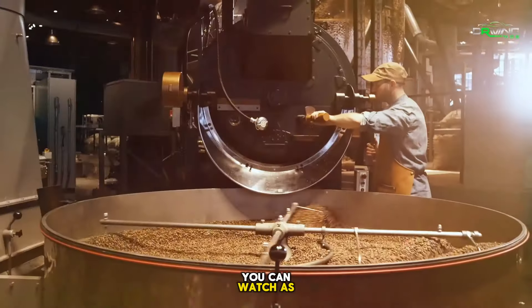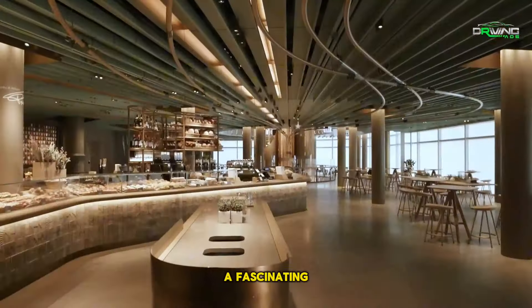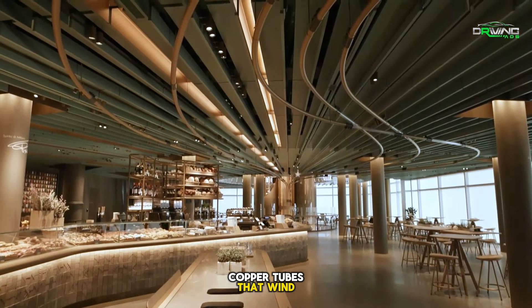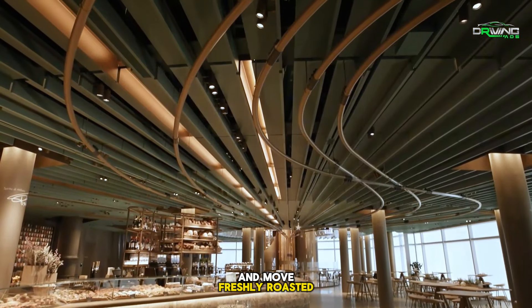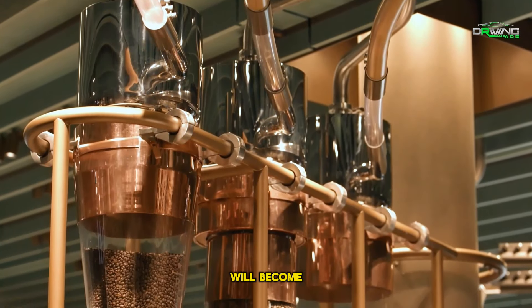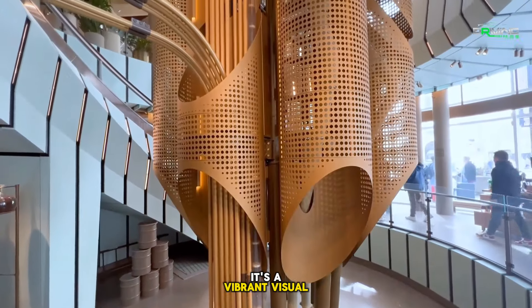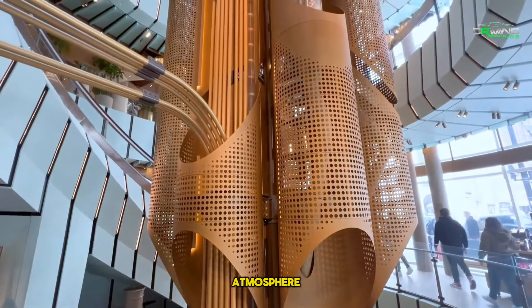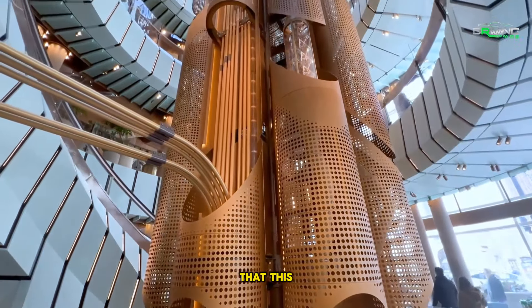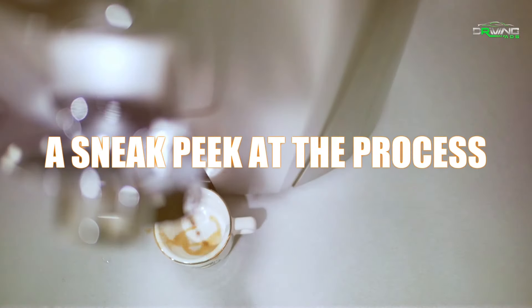Here, you can watch as cutting-edge roasters painstakingly turn raw coffee beans into the ideal beverage. A fascinating system of copper tubes winds through the roastery, moving freshly roasted beans between floors like a sophisticated coffee delivery system, as the roasting process progresses. It's a vibrant visual feature that enhances the atmosphere and serves as a helpful reminder that this location is both a functioning coffee mill and a cafe.